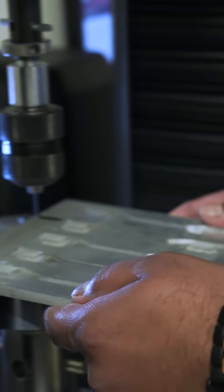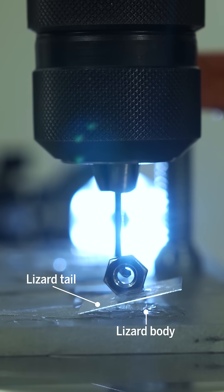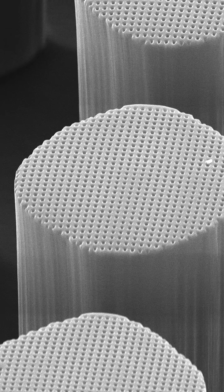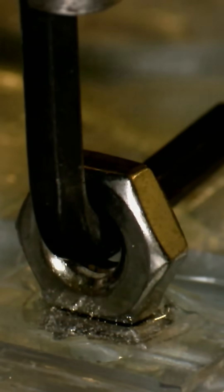To understand the role of these nanopores, researchers created model tails made out of silicone patches and glass, and found that the fake tails with nanopores were by far the hardest to pry apart.